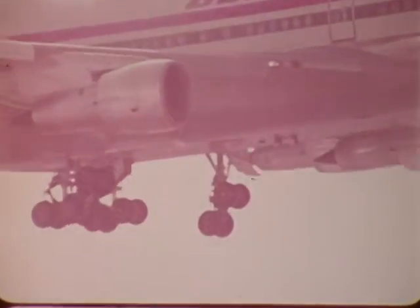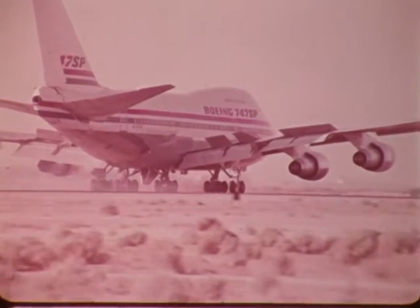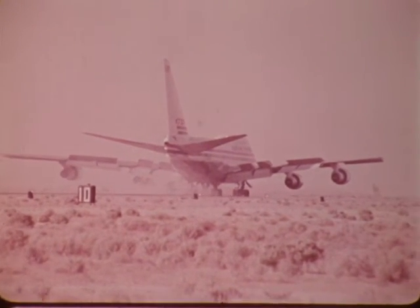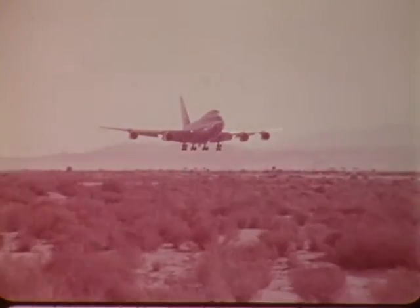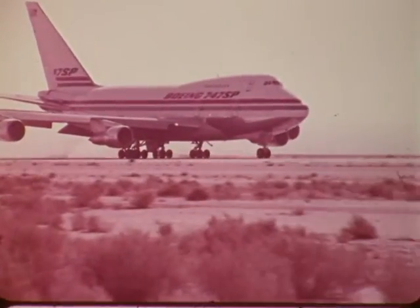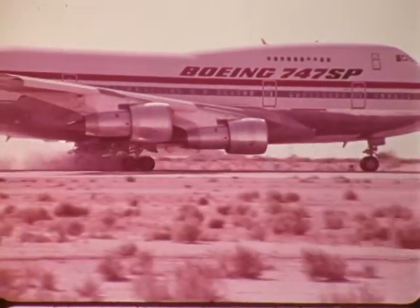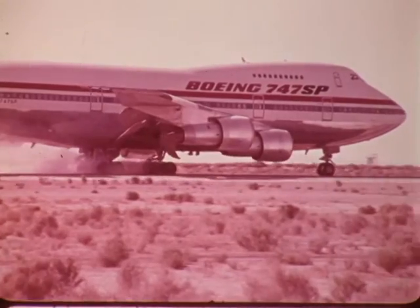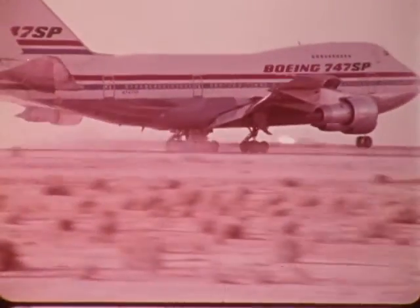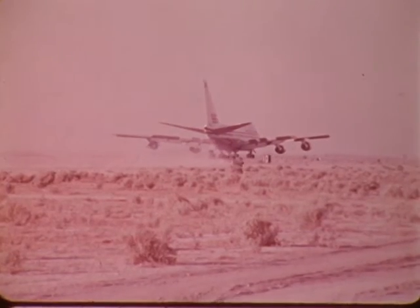Test pilot Jack Waddell commanded another important series of tests — the so-called performance landings. Like the VMU test, these have two important functions: to prove the handling qualities during higher-than-normal sink rates during the approach, and to assess maximum braking applied right after touchdown. They also determine a baseline for the airline pilot's handbook as far as field lengths are concerned. The distances obtained are multiplied by 167 percent, giving the operating airline pilot a very high safety margin.